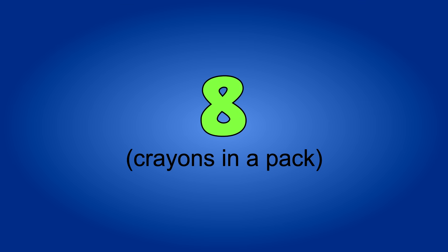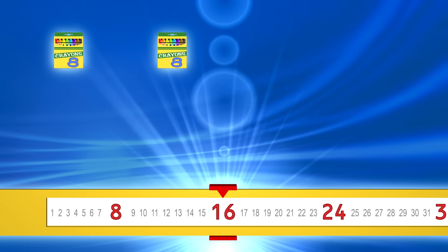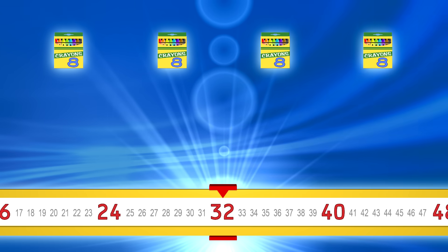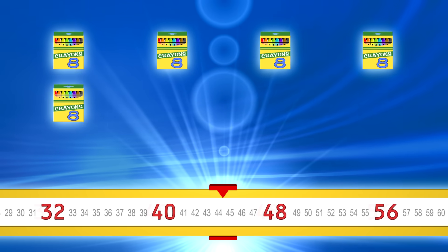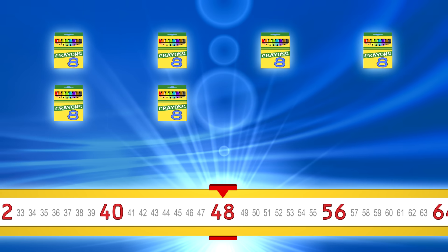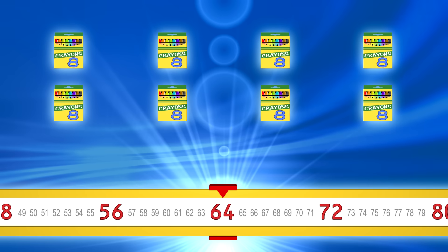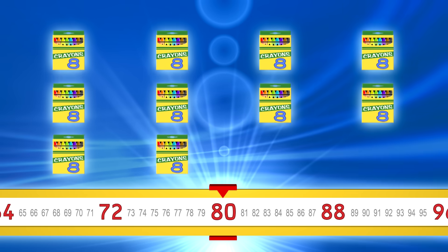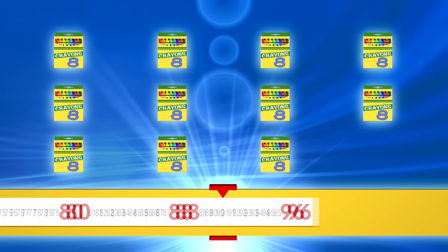Count by eights. Ready? 8, 16, 24, 32, 40, 48, 56, 64, 72, 80, 88, 96. Let's go faster.